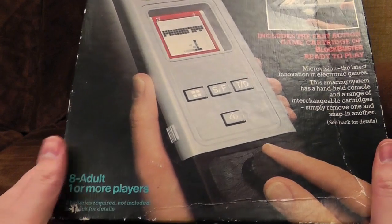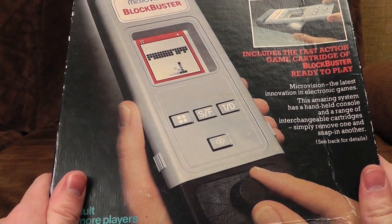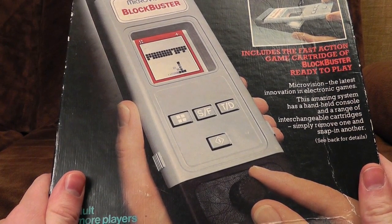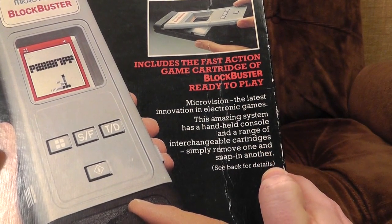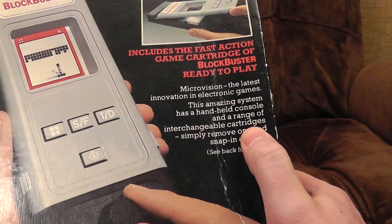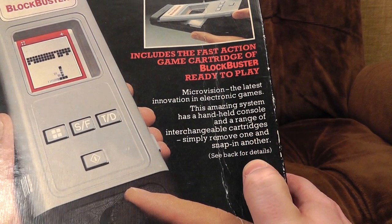Ages eight to adult, one or more players. How more than one person will play this at once, I do not know. Maybe somebody has to press the buttons while somebody else twiddles the knob. Microvision — the latest innovation in electronic games. This amazing system has a handheld console and a range of interchangeable cartridges. Simply remove one and snap in another.